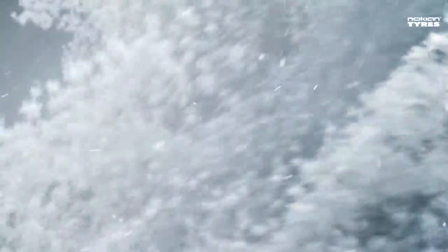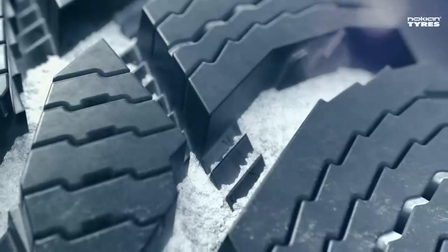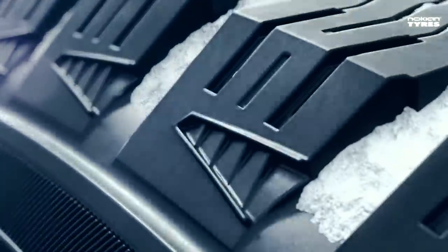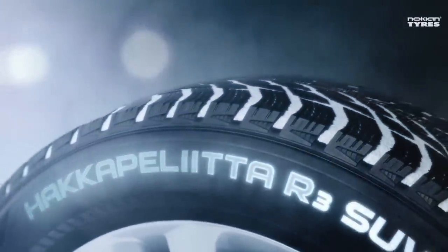Replacing those tires with a decent non-studded set of winter tires will likely improve your driving experience. Do check the reviews to see which winter tires are best suited to your EV. I personally love Nokian winter tires as they're great on efficiency and grip — and no, we're not being sponsored by them — the downside is that they're pricey, but I find they do at least last three or four seasons quite easily.